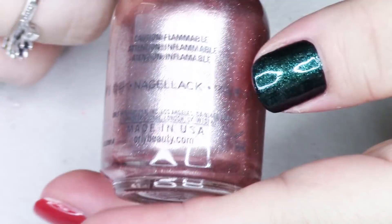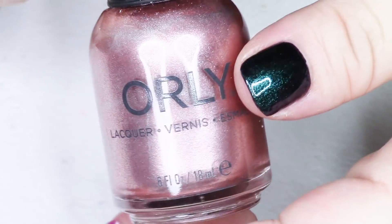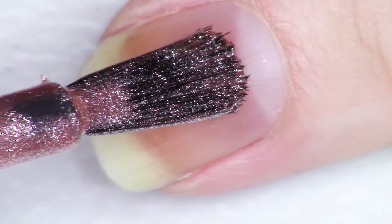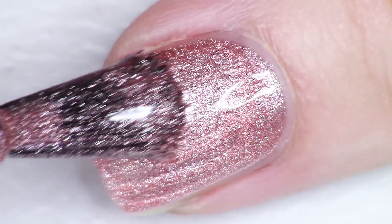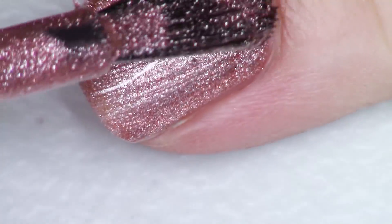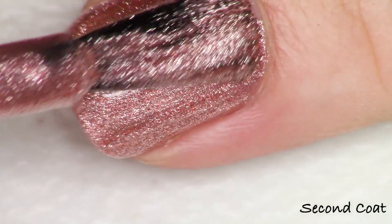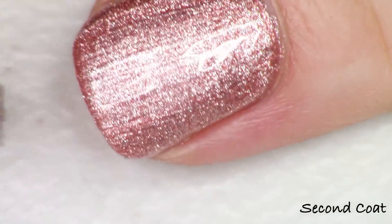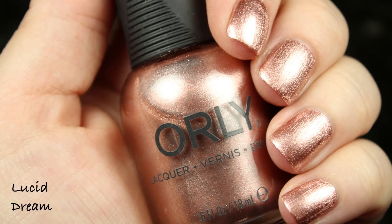The next polish in the collection is this megawatt beautiful pink metallic. This is more of a foily metallic where you can see each of the little particles. It's called Lucid Dream and I love it. It's not really a rose copper or a rose gold because you're not getting the warm tones. You're mostly seeing the silver metallic, so it's like they took a silver metallic polish and just added some red and softly made this beautiful pink. It's very understated while being very bright at the same time.